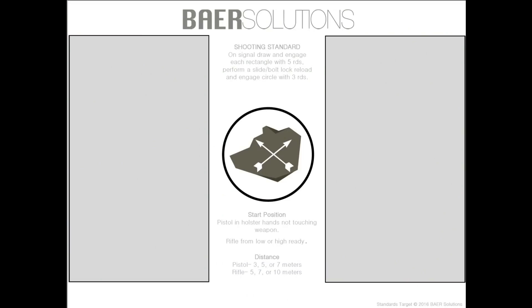You can go to the Baer Solutions website and print the target off. It prints on a regular piece of printer paper, 8.5x11, and gives you three target zones used for the drill standards. The standard for the drill is to be shot from five meters — it specifically says meters, although yards would likely be acceptable. The target has three zones: two six-inch by three-and-a-half-inch boxes and a circle in the middle.